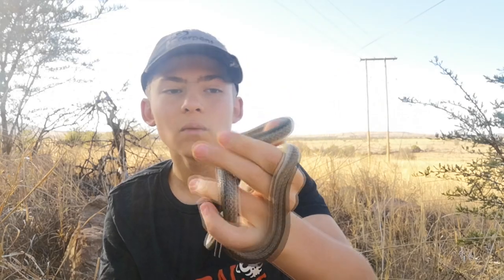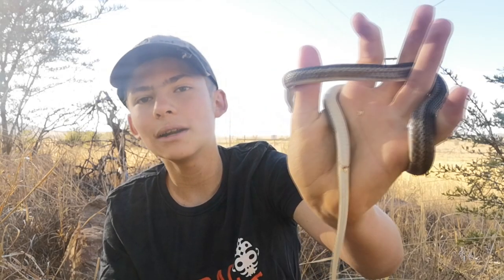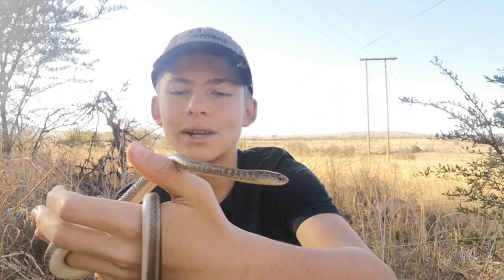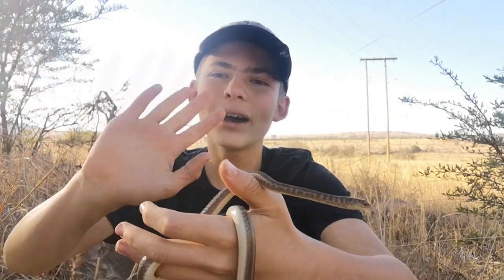Please, even if you think you know what snake it is, never pick up any snake, because you may be a little bit wrong and it may be something venomous. Rather call an expert to come and remove it. So let's go and release this beautiful one — bye guys!